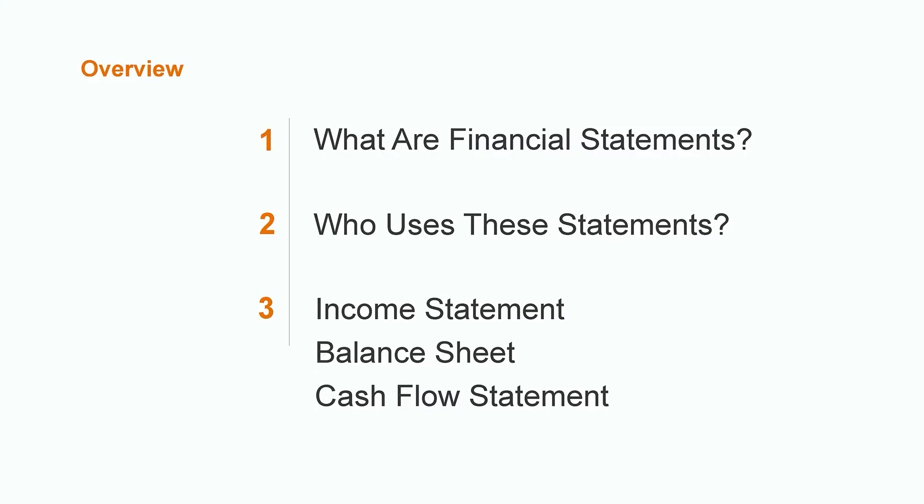Hi, I'm Corey. I'm a CPA and subject matter expert in financial accounting. Over the next few minutes, I'm going to provide you with a high-level overview of the principal financial statements. We'll start off by answering the question: what even are financial statements? Next, we'll get an understanding of who uses these financial statements and why they might be important to you. Finally, we'll dive into a brief overview of the income statement, balance sheet, and cash flow statement.